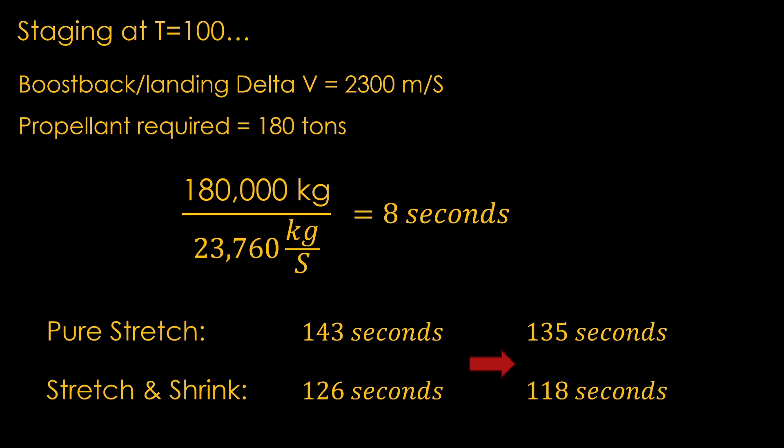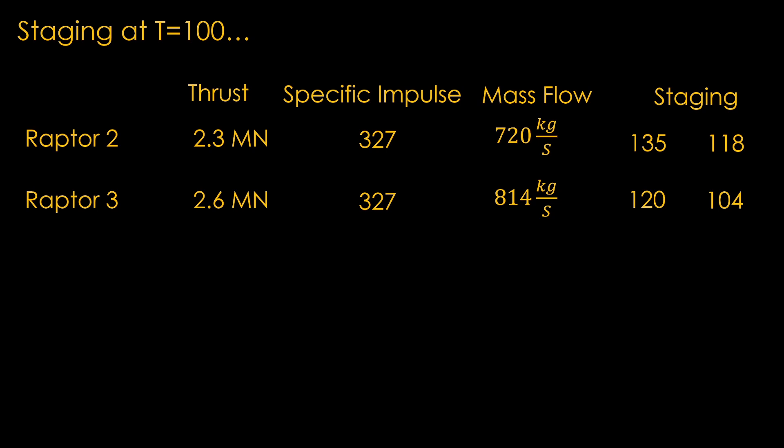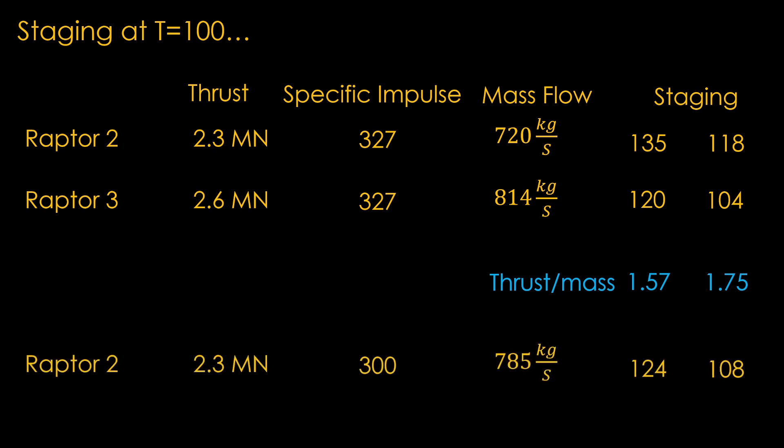To get the staging time lower, we need engines with a higher mass flow rate. There is supposedly a Raptor 3 engine in the works, with a thrust of 2.6 mega-newtons and a mass flow rate of 814 kilograms per second. That gets us to 120 seconds in the stretch version and 104 seconds in the stretch-and-shrink version. However, Musk stated that the thrust-to-mass ratio would be 1.3 to 1.4, while our first version is close to 1.6 and our second is 1.75. The numbers align better if the Raptor 2 has a lower specific impulse — if the impulse is only 300, the mass flow rate goes up and staging happens faster, giving slightly more reasonable thrust-to-mass numbers, but still not quite what we expect. So this is all quite confusing, and we'll need to wait to see what SpaceX actually does for the staging time of Starship.